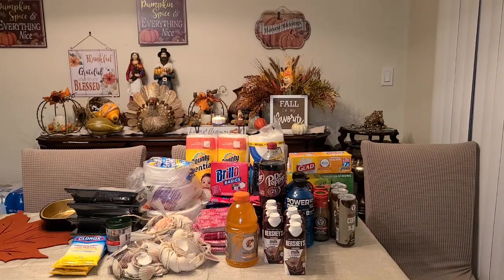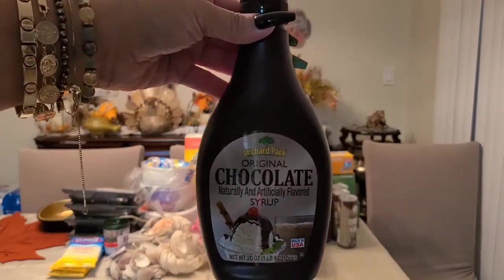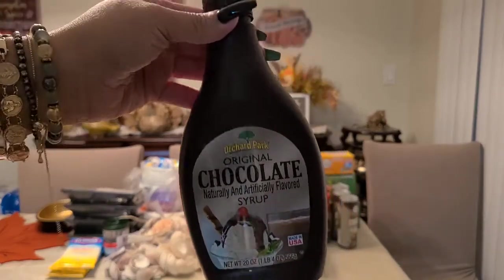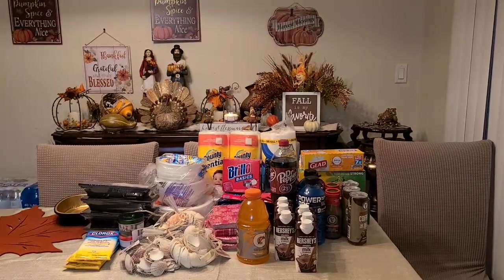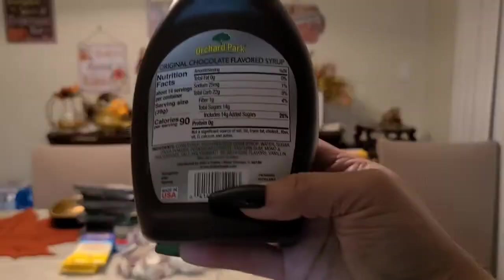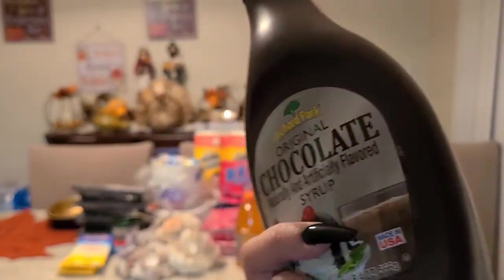I got the chocolate syrup — you can tell we love chocolate in this house, mainly myself. This is actually a name brand, made in the USA, from Subco Foods.